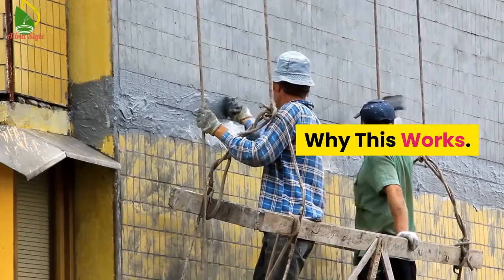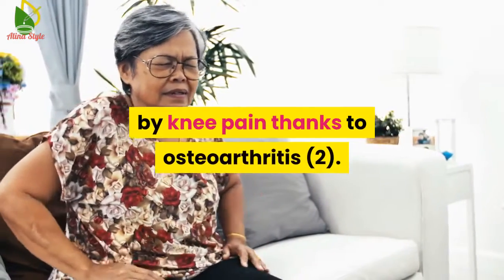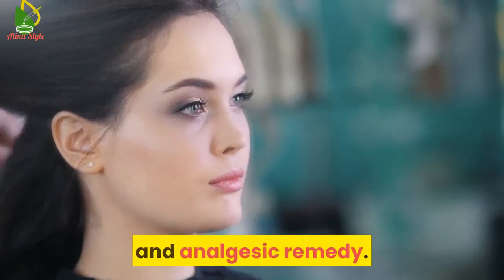Why this works: Ginger was found to help individuals affected by knee pain due to osteoarthritis. The presence of compounds like gingerol makes it a powerful anti-inflammatory and analgesic remedy.